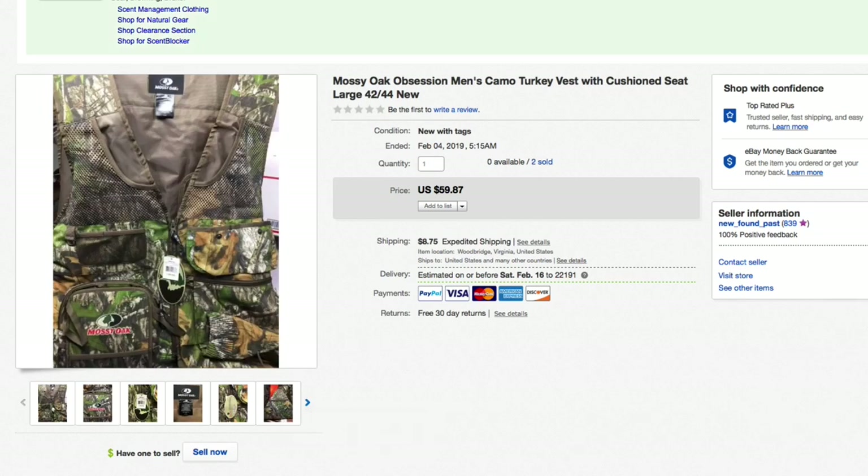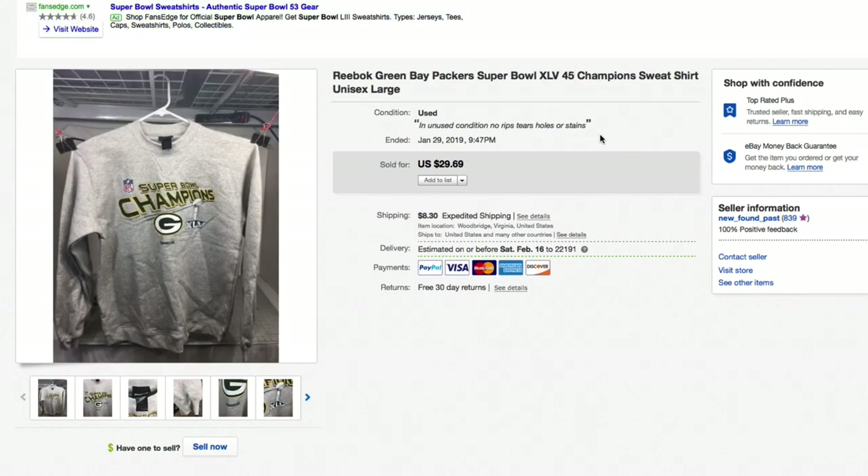Next up, a Reebok Green Bay Packers Super Bowl 45 sweatshirt. I was actually trying to cipher the Roman numerals and had the 45 right next to it. Had this for a while — I should have steamed it, the picture's not that great. A good example of a listing that could have been done better. But I had it listed for $29.69 plus shipping and that's what it sold for — full asking. If I'd steamed it maybe I'd have gotten five dollars more. Paid about five dollars for it, so still good money.